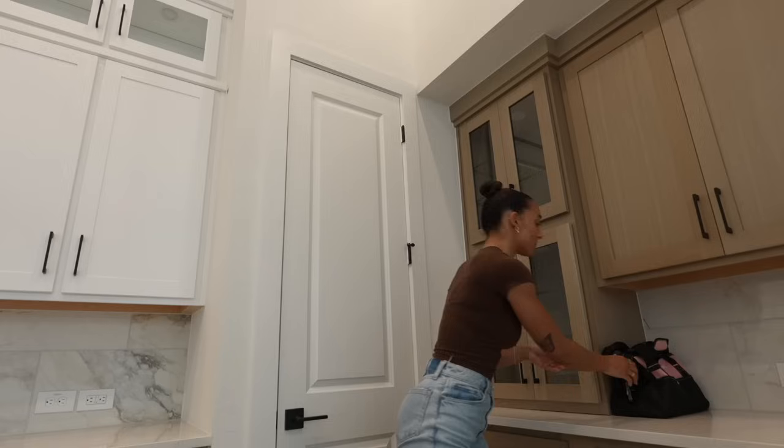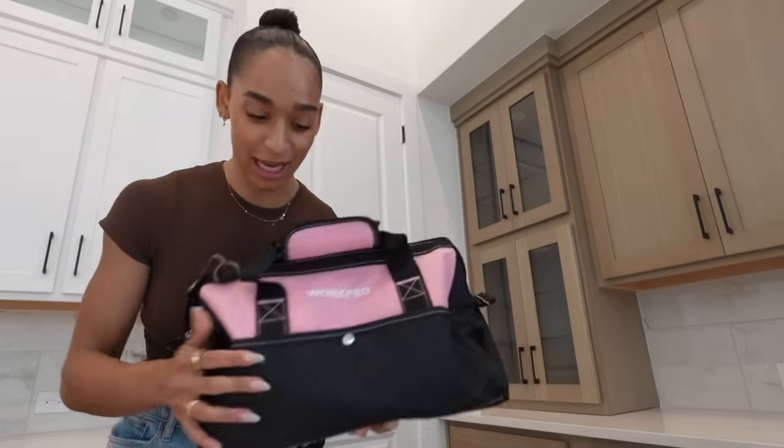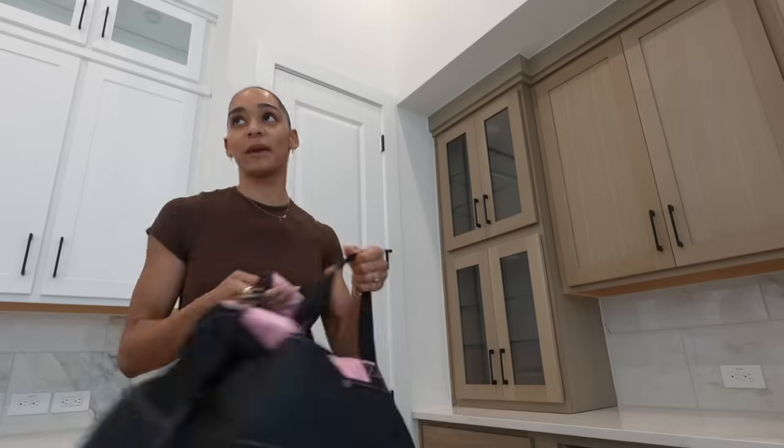Ari and I went to get some brunch at First Watch, but then we came by and look at my very first housewarming present — it's from Ari, it's an entire toolkit! You guys know I love to build things. There's a man here doing the wi-fi. I still have to deliver my fridge. I'm going to start slowly getting some big things over here, put my rugs down and do a deep clean. There's no crazy rush but I can focus on getting things in here.